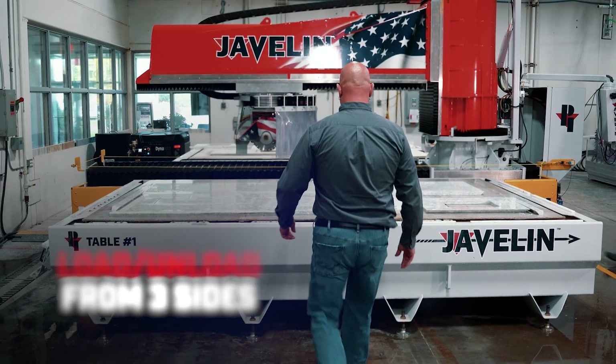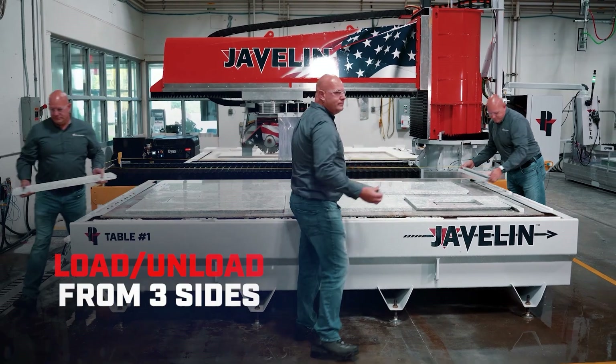Our saw guy has never been happier. The ease to get around that thing makes his job so much more enjoyable. Having to jump up and down on the table to peel stuff off is probably cut in half.